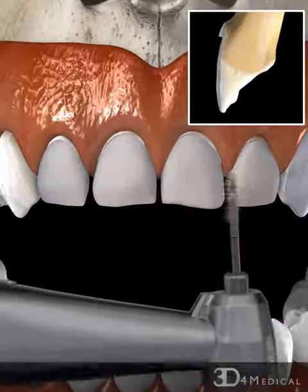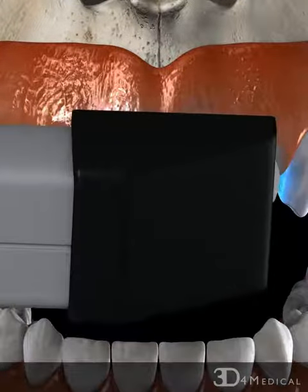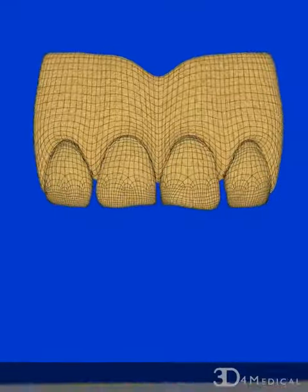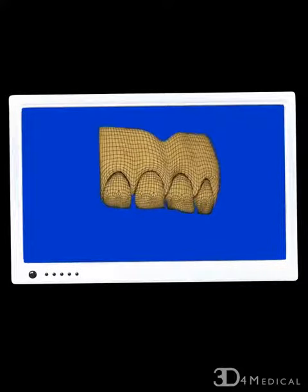The next step is to scan the teeth using a laser wand. This allows a 3D model of the teeth to be created, so that the dentist can use computer-aided design software to model a set of porcelain veneers to fit the teeth.